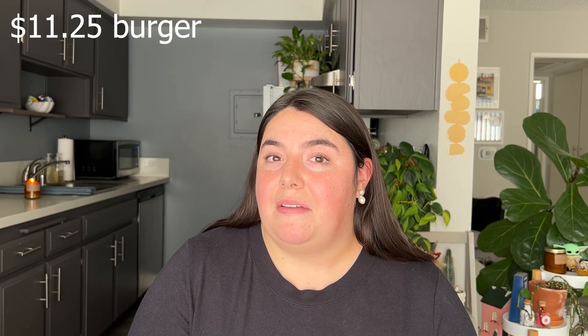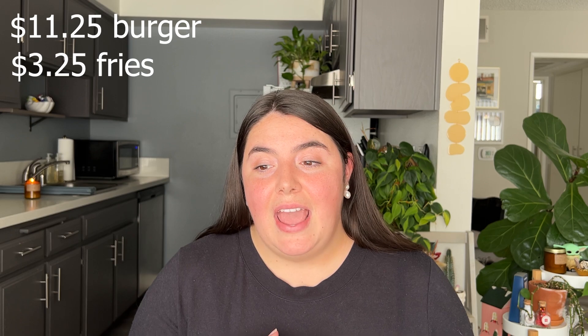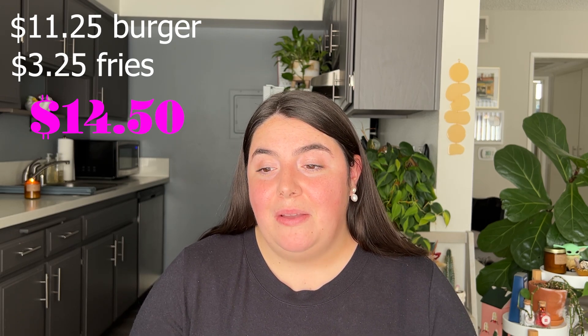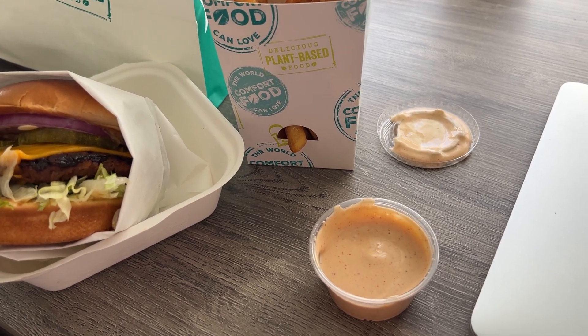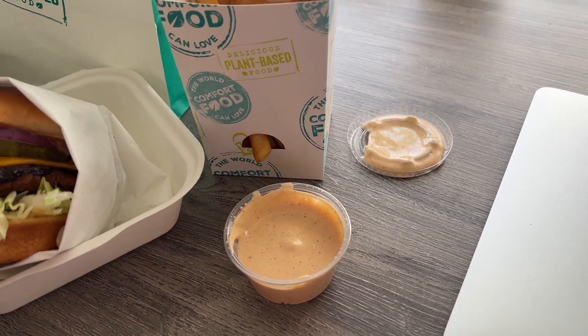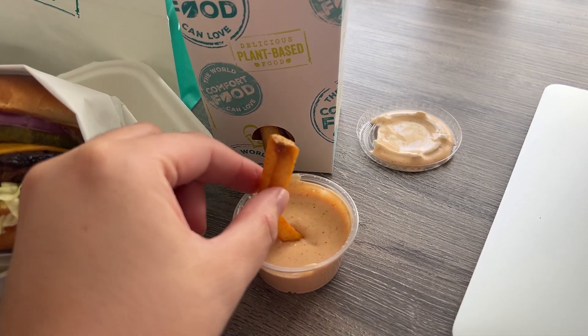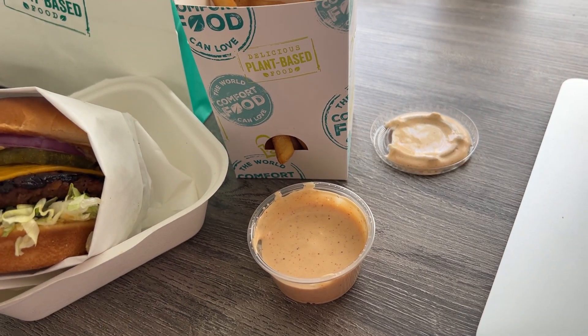Their burger is $11.25 and their fries are $3.25 — the cheapest on the list for fries — bringing the subtotal to $14.50. Their fries are more of a thicker style, halfway between a normal skinny fry and a steak fry. They call them golden fries, and I don't normally get those — I prefer their sweet potato fries by far. I always get the chipotle aioli with the sweet potato fries. So good, even if I'm not getting a burger.